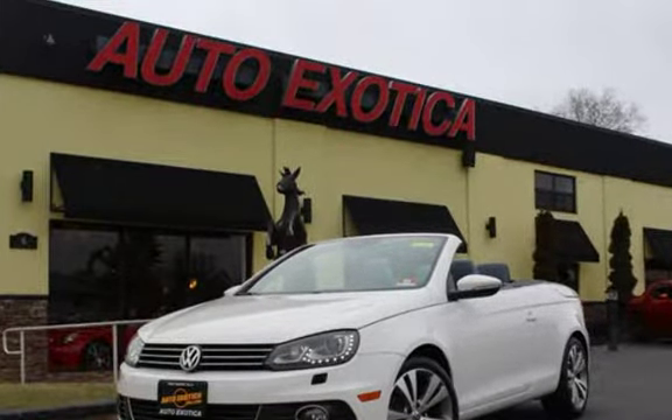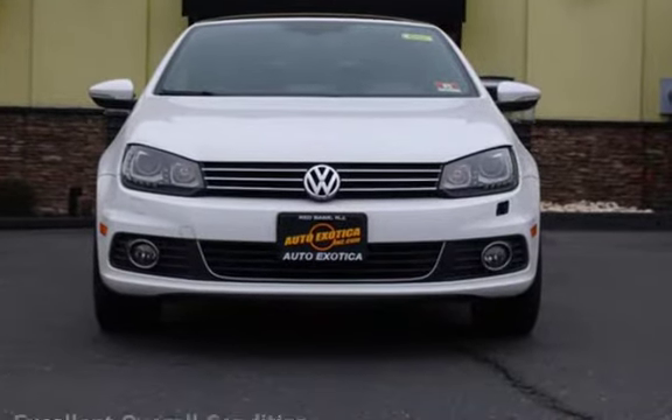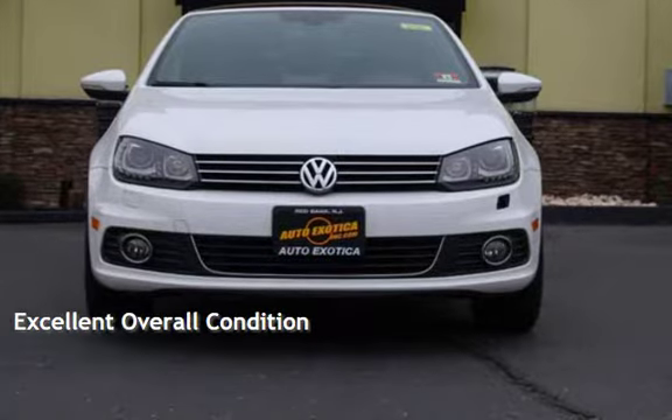This Volkswagen is a great value with less than 36,000 miles on the odometer. This vehicle is in excellent overall condition.